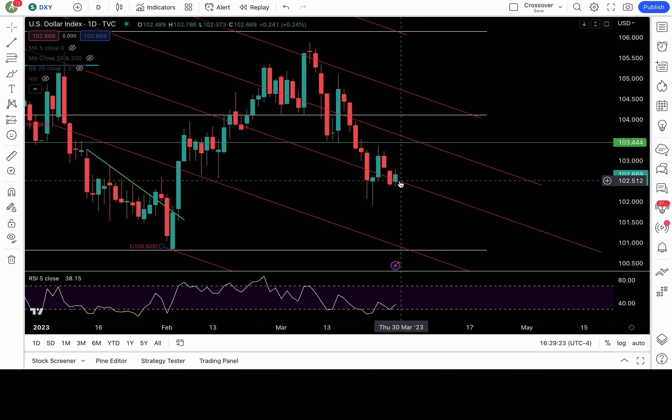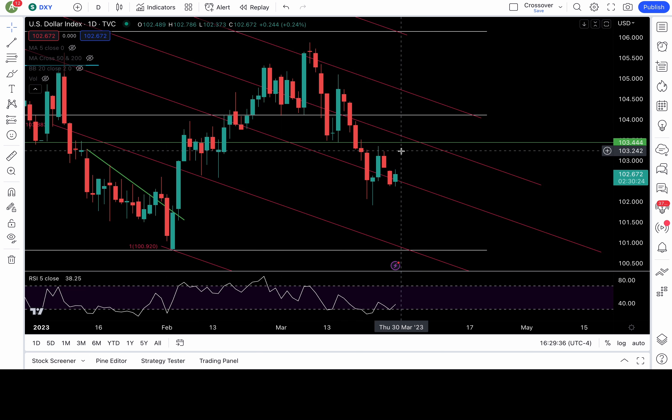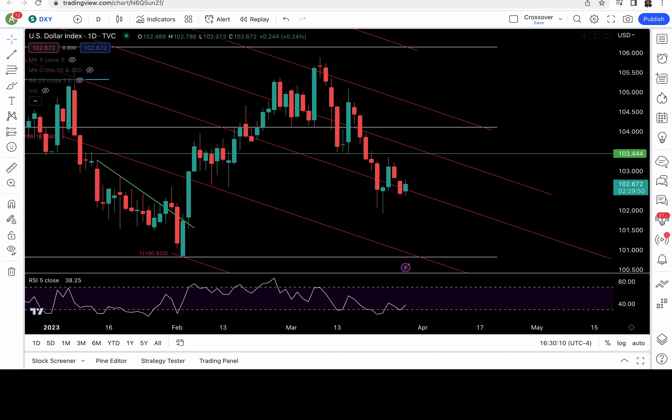The DXY is battling around this Fibonacci channel line. Support at 102.5 that I'll be watching, and there's a gap fill at 102.8-ish. To be bullish, it needs to break above 102.8 to put 103.4 and 104.1 back in play. If you're bearish, you want to see DXY break down 102.4 to put 101.9, 101.5, and 100.8 in play — that's a previous pivot low back on February 2nd.